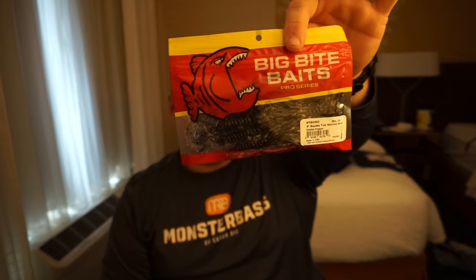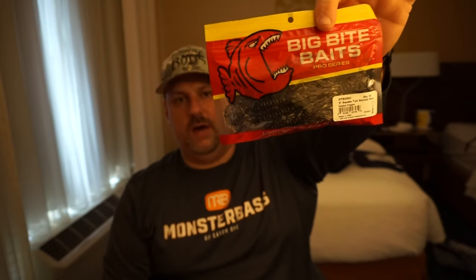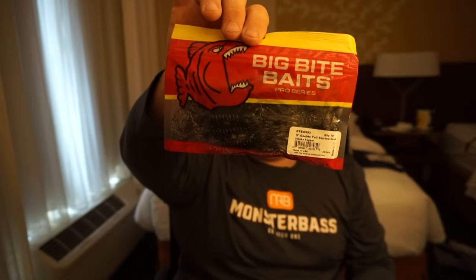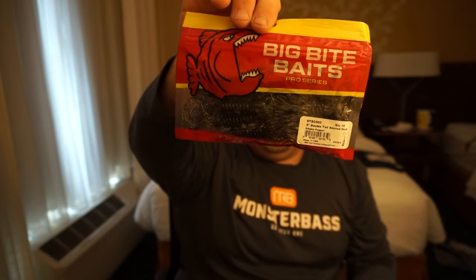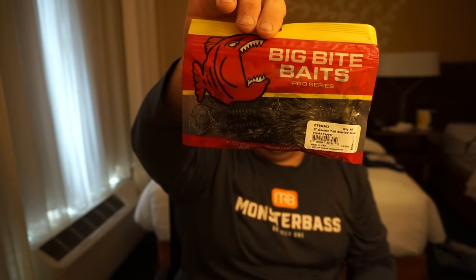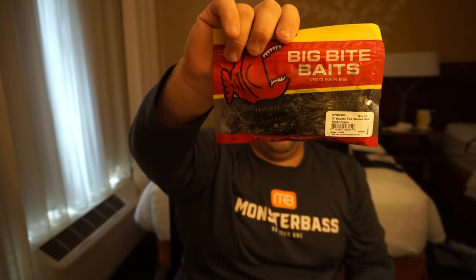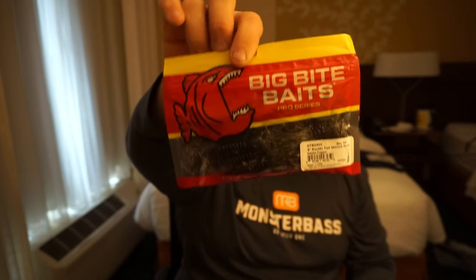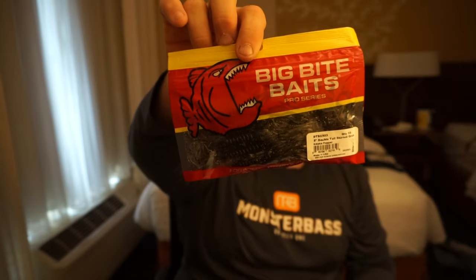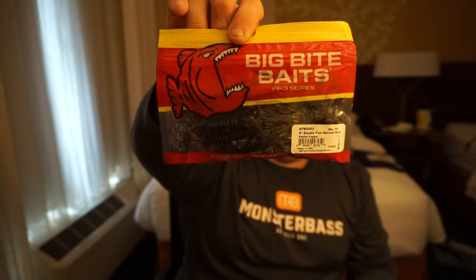Next is the Big Baits Double Tail Skirted Grub. This is kind of like a jig, but you can Texas rig it — it's a plastic trailer but all-in-one skirted. I'm very tempted to try this. It's coming in a dark smoke color which is going to be primed, especially with the shad that are going to be schooling up. The dark smoke gray shad coloration will really stand out.